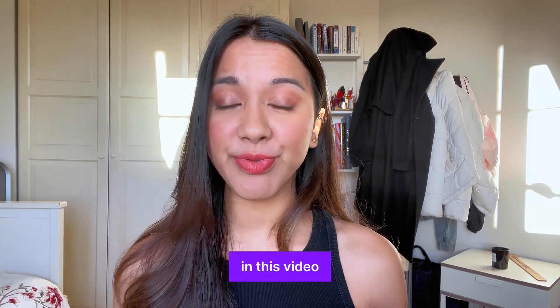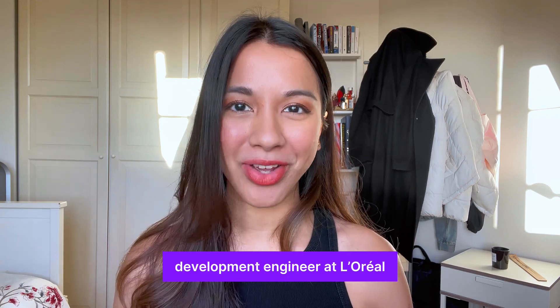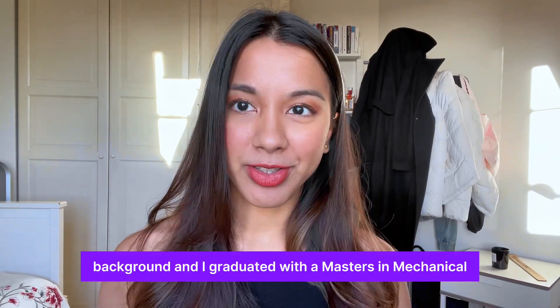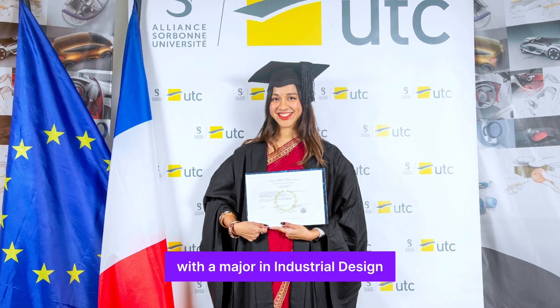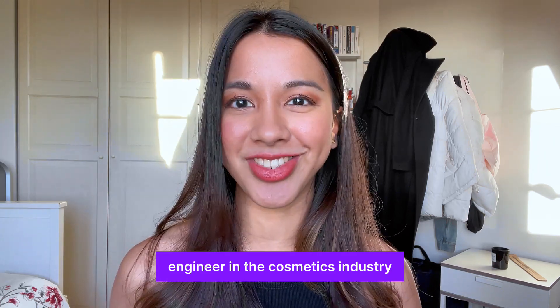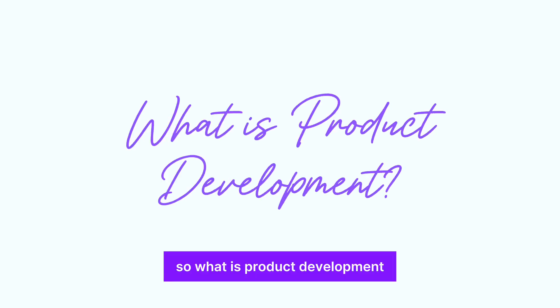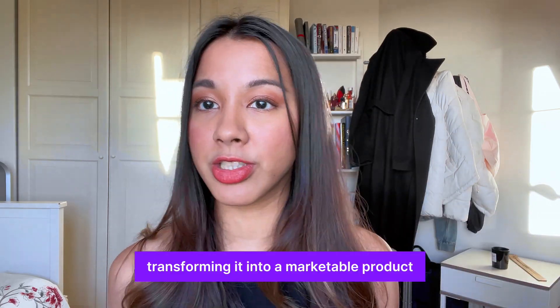Hey everyone, welcome back to my channel. In this video I'm going to be talking about what I do as a product development engineer at Loyale. I come from an engineering background and I graduated with a master's in mechanical engineering with a major in industrial design. I'm currently working as a product development engineer in the cosmetics industry. So what is product development? It's basically taking a concept and transforming it into a marketable product.